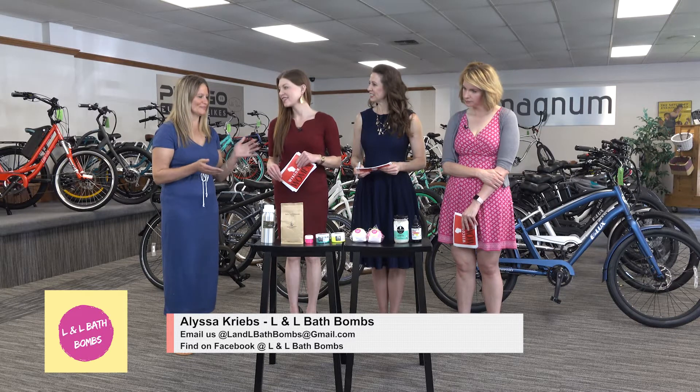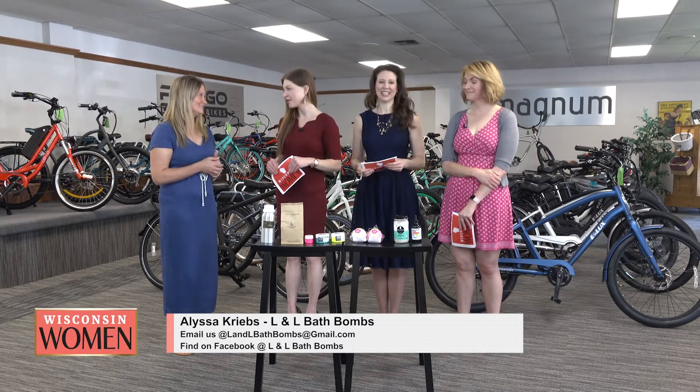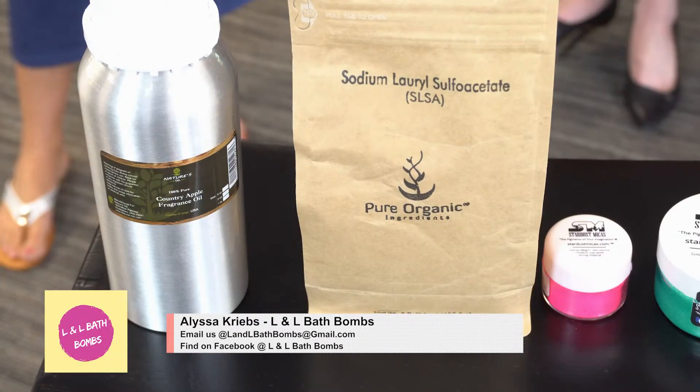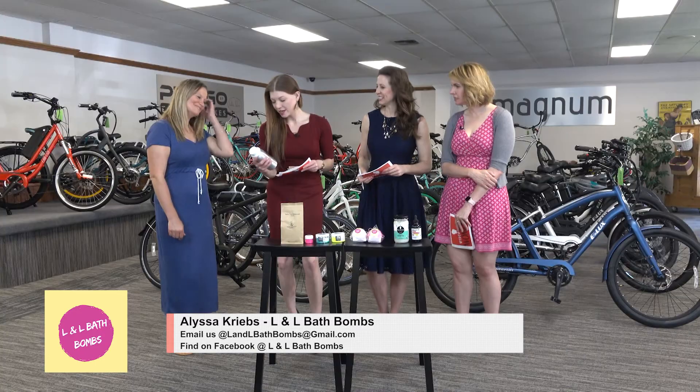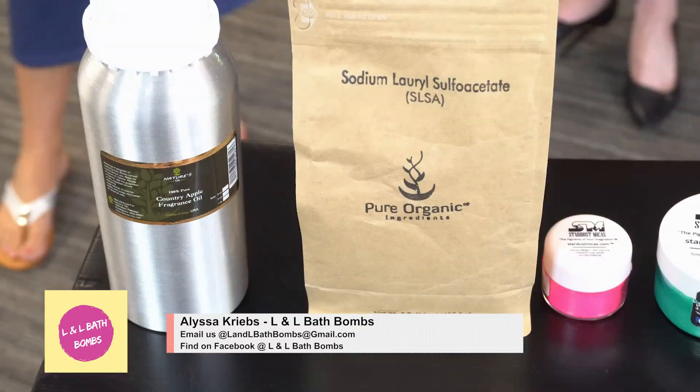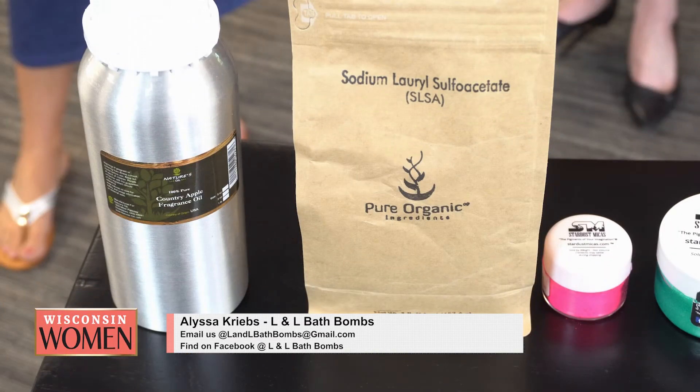What did you bring in? Yeah, I just brought some of them, not everything — just some things to show everyone what I do put in them. This first one is one of my scents that I use. It's not open so you can't smell it. Country apple — yes, that is one of my favorites. The scents on these bath bombs are amazing, so it's got to be hard to choose.